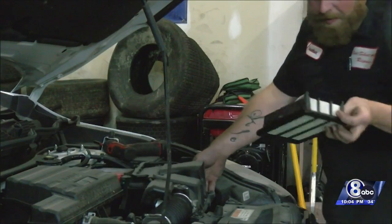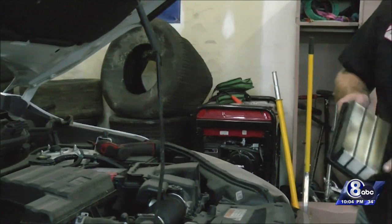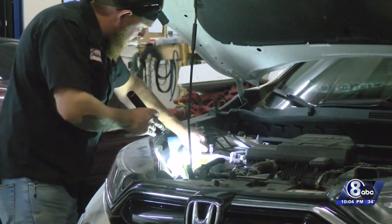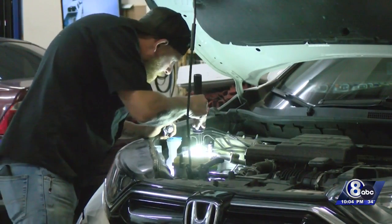Checking your car's belts and filters should be done before the start of any new season. Owner of One Shot Auto Repair, Brandon Verbeek, says there's one thing drivers routinely neglect.